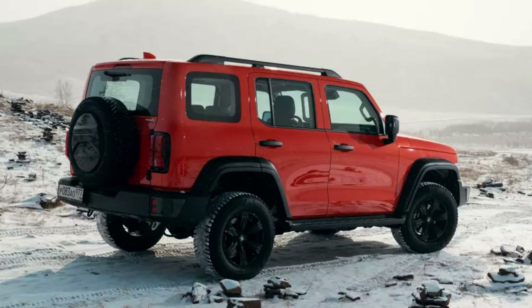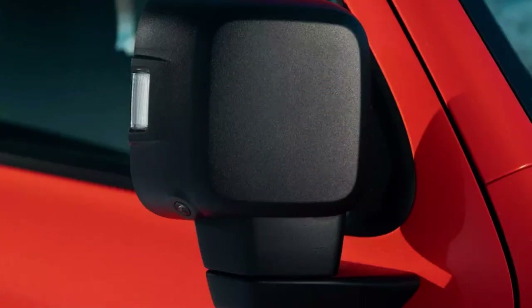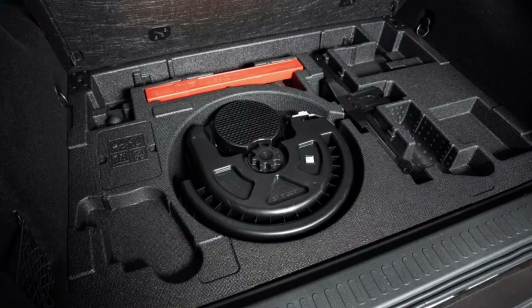In the photographs, because of these obligatory external attributes of a real SUV, the 300 looks massive and monumental, but in fact the car is not very large. The overall length is comparable to the Toyota RAV4, or in modern realities with Haval Dargo, for example, and the wheelbase size is comparable to the Mitsubishi Pajero Sport or the same Dargo.